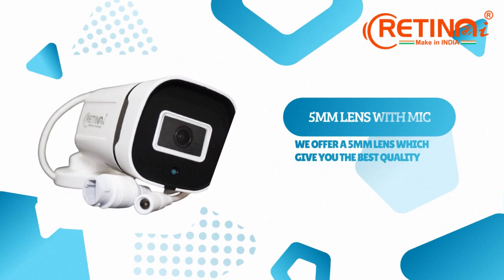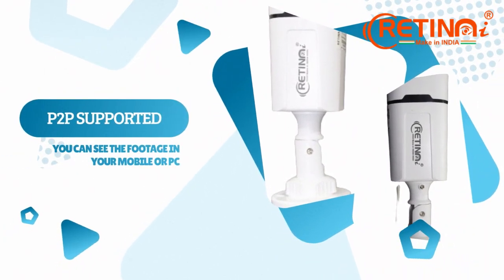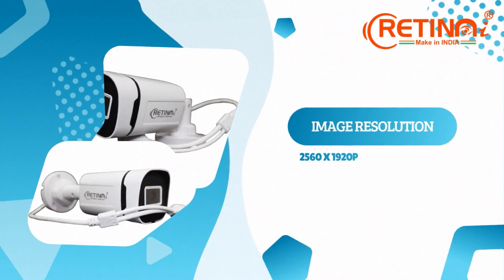Our cameras come with 5mm diode lenses which gives better quality of image compared to other cameras. Our cameras are P2P supported, enabling you to view the stream of the camera directly onto PC as well as mobile, and have an image resolution of 2560 x 1920p.